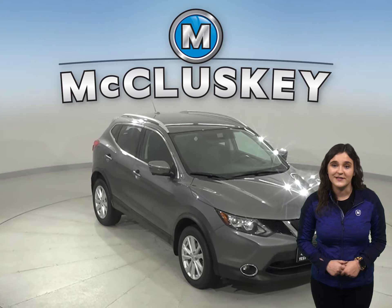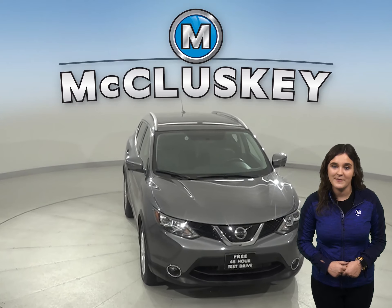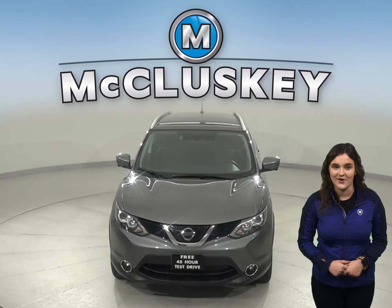If this Nissan Rogue sounds great, then feel free to try it before you buy it with our free 48-hour test drive.